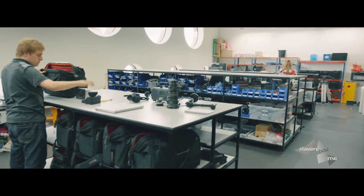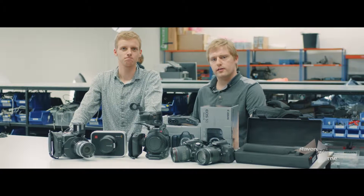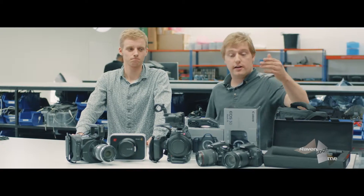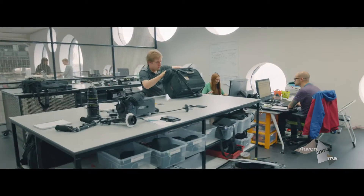We buy lots of new equipment every term. This is to make sure Ravensbourne stays up to date with all the equipment used in the industry. This includes lighting for photography and filmmaking, and an amazing variety of cameras — including high-end DSLRs, C100s, Black Magics and FS700s.